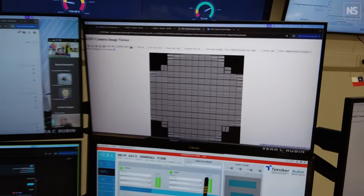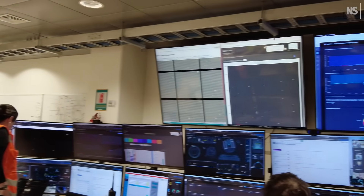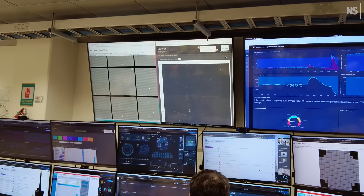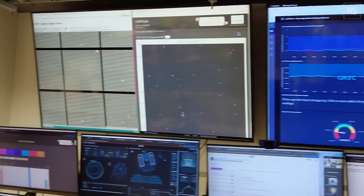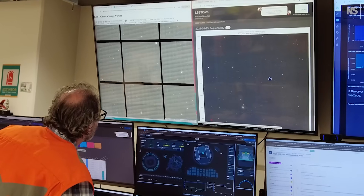If it hasn't been what we call flat fielded, those diagonal lines you see are the surface pattern from when they made the detectors — it's called the annealing pattern. And then on the right, this is after we've removed that, so it looks a lot better. We see a bunch of stars and a nice galaxy right here.